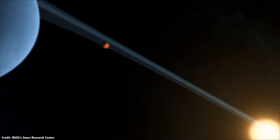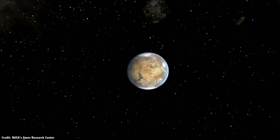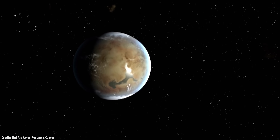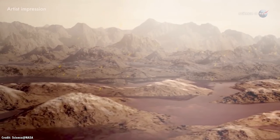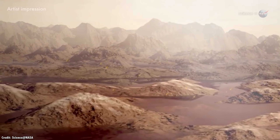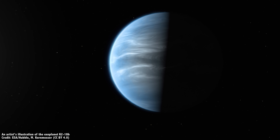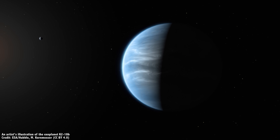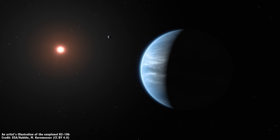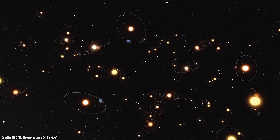We're learning more and more about extrasolar planets, and for the first time, astronomers have discovered water vapor in the atmosphere of a planet orbiting another star. The planet is located in the habitable zone of its star, so this might even be rain. Of course, it's not all good news. It's much more massive than Earth, with higher gravity, and it's probably bathed in radiation from its red dwarf star. But it's a good start in the search for habitable places in the universe, places where there might be life.